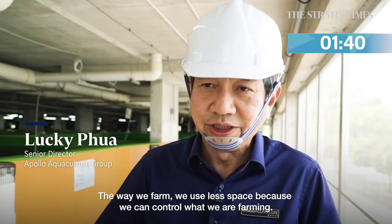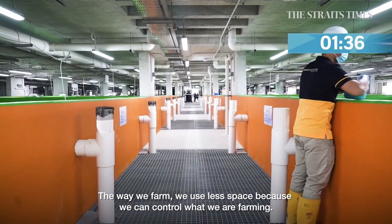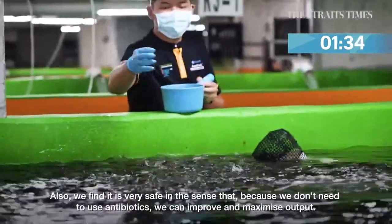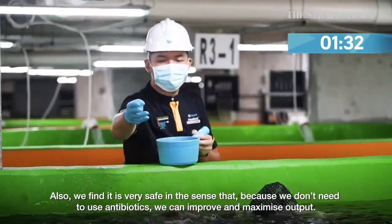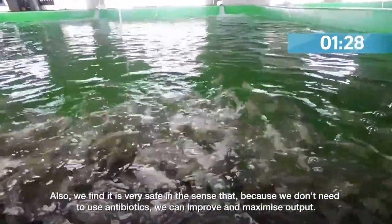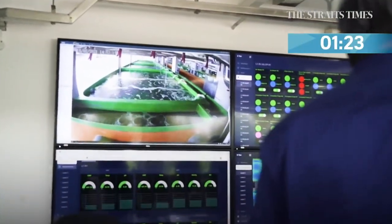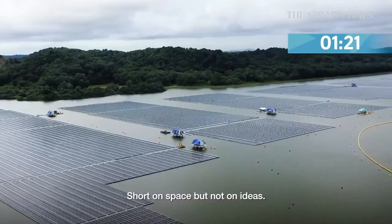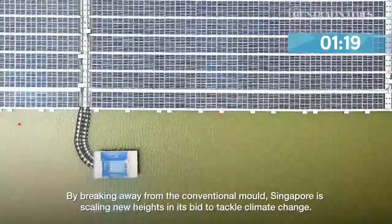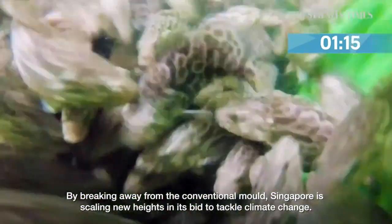The way we farm really uses less space because we can control everything we are farming. We also farm very safely in the sense that we don't need to use any antibiotics. With this, we can really improve and maximize the output. Short on space but not on ideas — by breaking away from the conventional mould, Singapore is scaling new heights in its bid to tackle climate change.